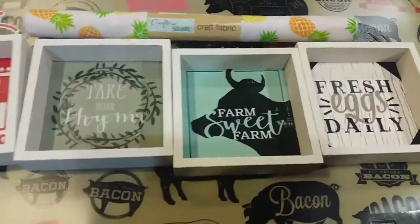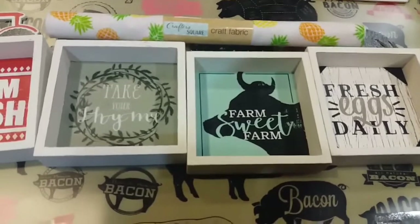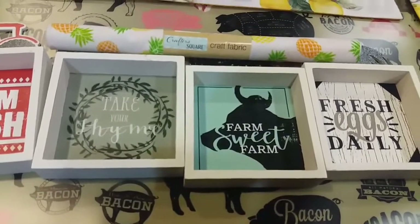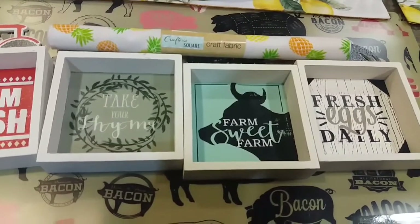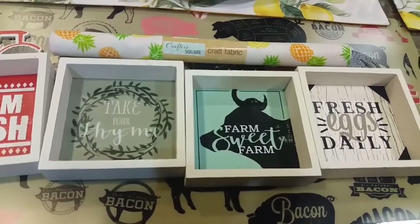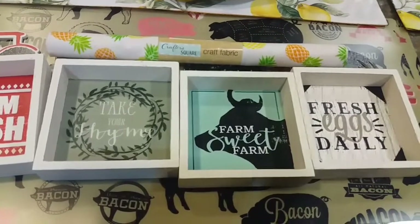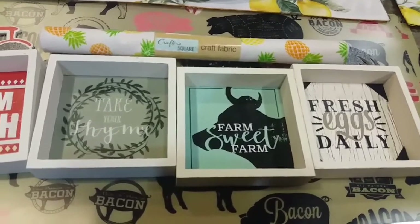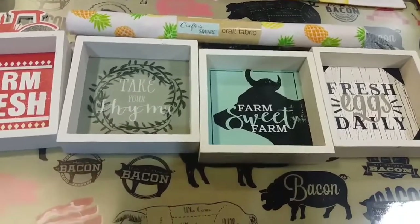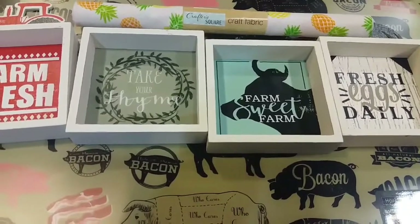That is everything included in this giveaway. Here are the rules: you must be a US citizen, you must be subscribed to my channel, and you must put 'enter' in the comment section. This giveaway will end Thursday — I want to get this stuff out quickly, so those are the only three rules.